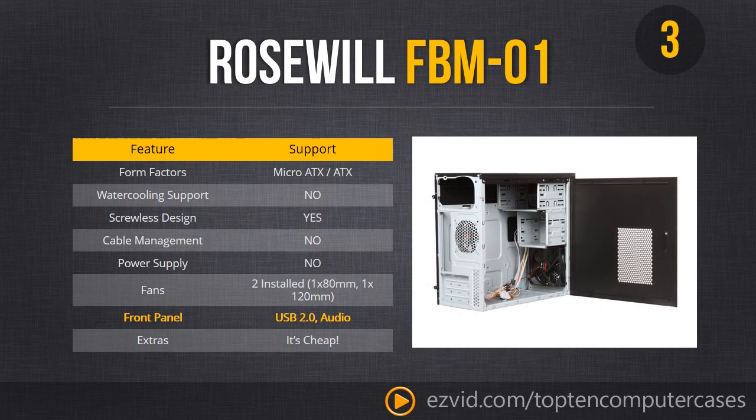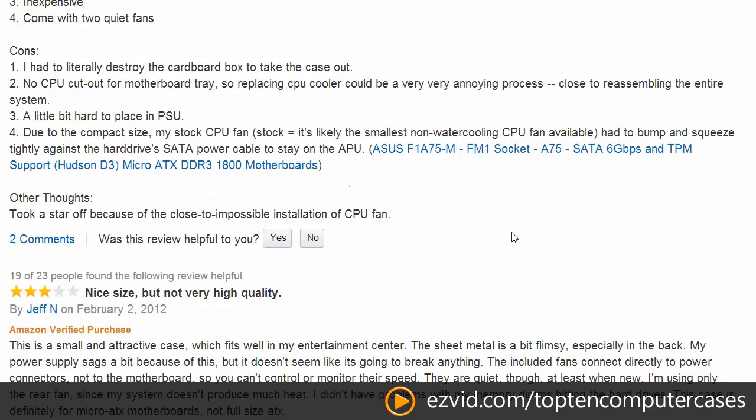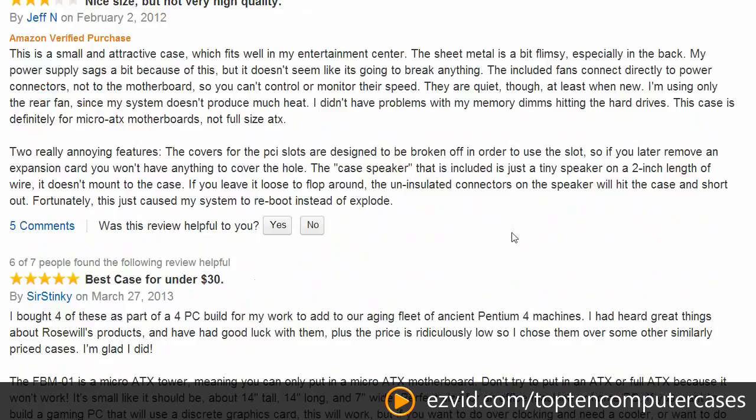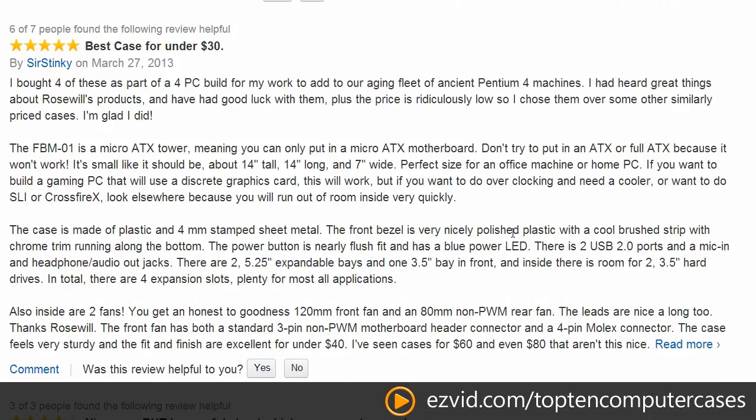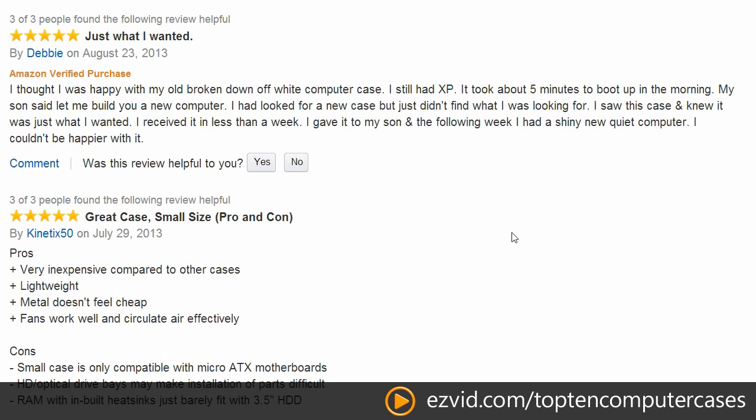You should also note that there is only USB 2.0 on the front of the case. Pretty much everybody reviewing it is saying good things, and everybody is happy that it is so cheap. We highly recommend this case — it is our number 3 because of the price, not its build quality, but we wouldn't put a case on here if we didn't think it was worth buying.